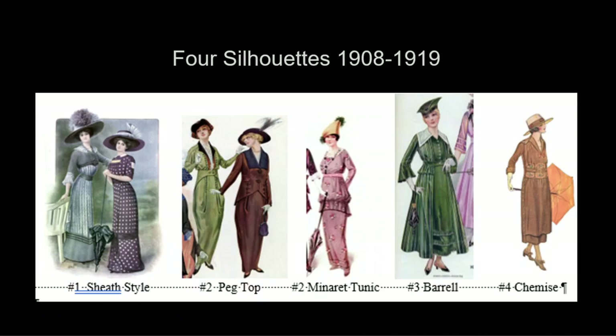This concludes our look at women's fashion from 1908 to 1919. The rapid changes in society brought large changes in women's fashion, ending this era with skirts above the ankle and women freed from being encased in corsets.